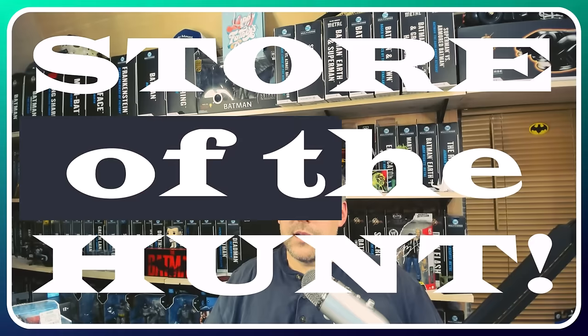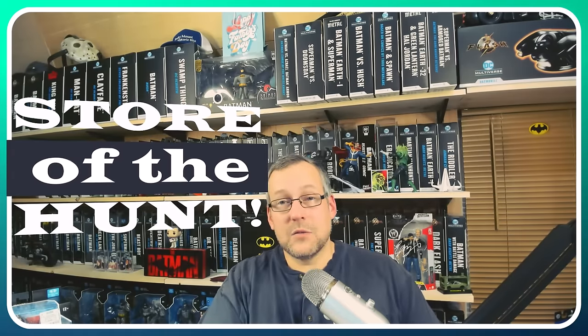So we started out — some of these stores we were in more than once. Ross in Greenville we hit twice, one in Bristol again twice, the Target in Bristol, the Walmart in Bristol, the Ross in Johnson City, and then the Walmart here in Greenville, Tennessee. Store of the Hunt — it was a landslide: the Ross in Bristol, Virginia was Store of the Hunt. They had the most restocked there. I got there at the perfect time — they were setting a lot of that stuff out when I arrived.